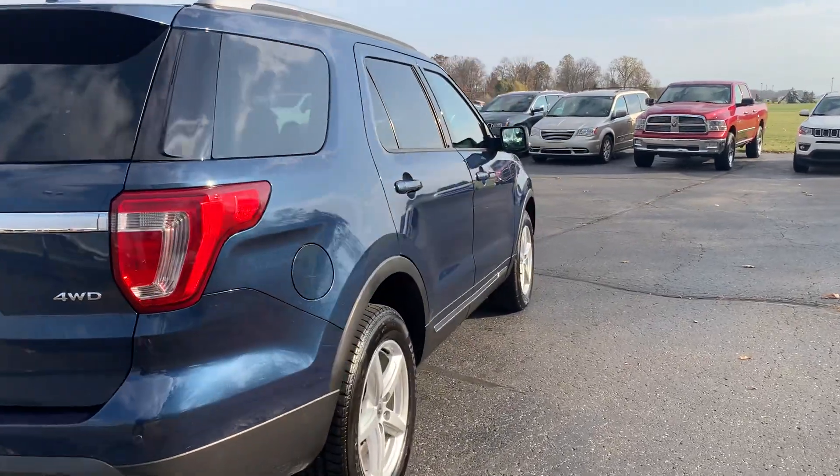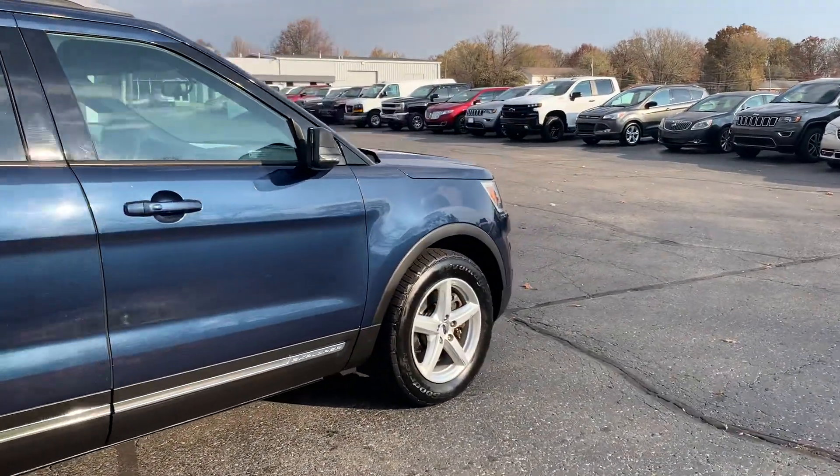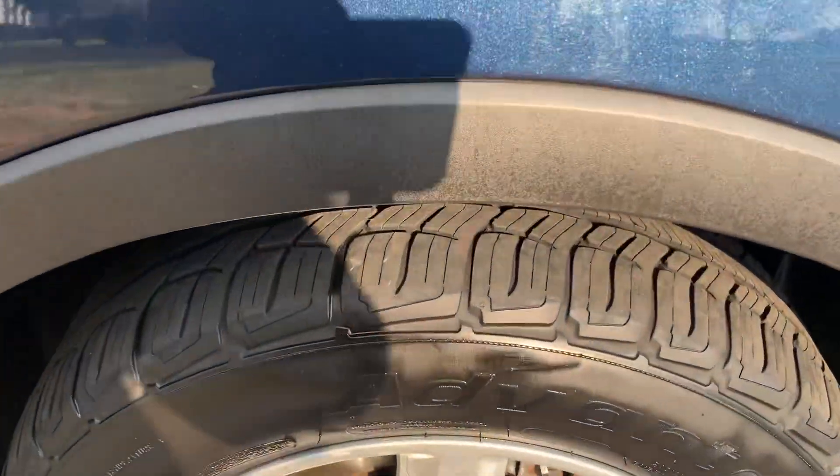Outside is in pretty good shape. There are a few little scuffs. Tires look good all the way around — take a look at one as an example.